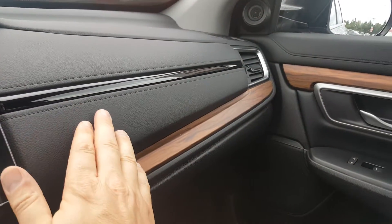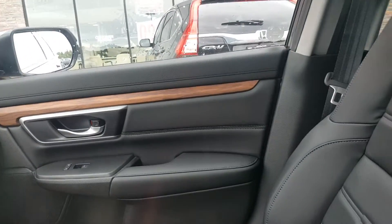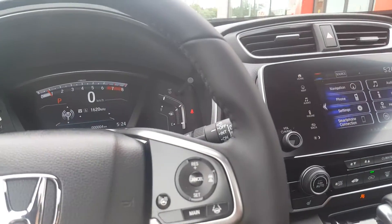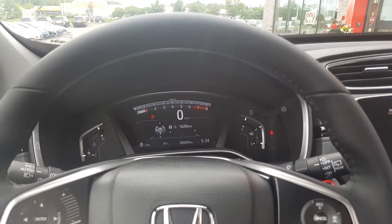Really nice soft-touch materials. And the drive quality — we're really proud of the drive quality of this vehicle. We're looking forward to having you in here soon to take it for a test drive.